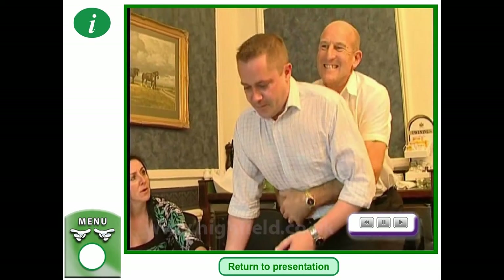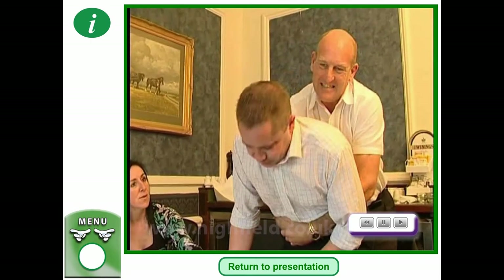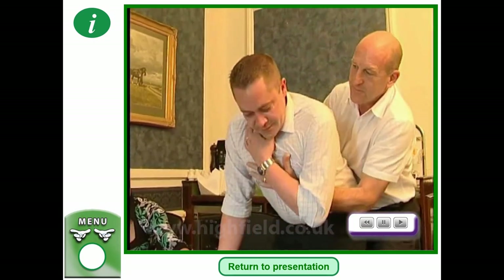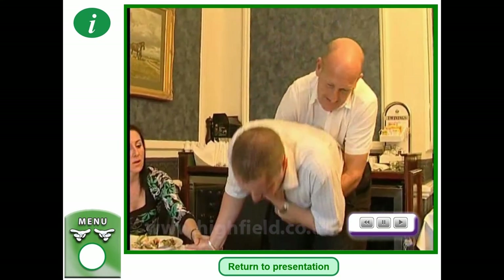If the back blows are unsuccessful, stand behind the casualty and place both arms around them. Lean the casualty forward, place one fist just below the breastbone on the upper abdomen, and grasp the fist fully with your other hand. Pull sharply inwards and upwards to force the obstruction out.